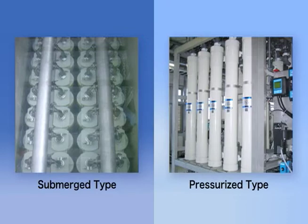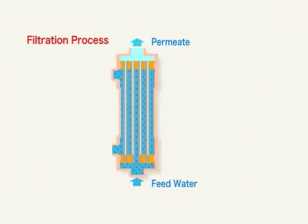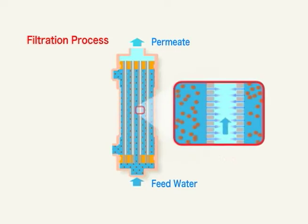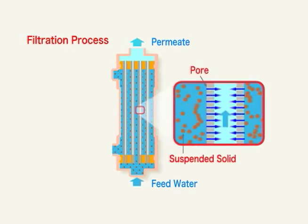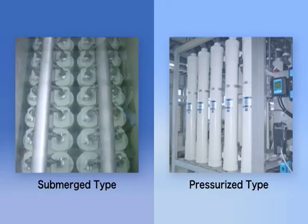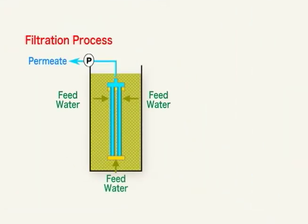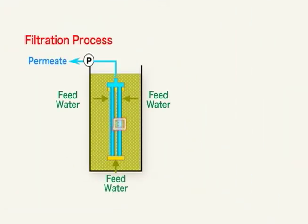Torre manufactures both a pressurized and a submerged type hollow fiber module. In the pressurized type, pollutants in the feed water are removed by the hollow fiber membranes, and clean permeated water passes through the hollow fibers and is discharged. For the submerged type modules, the permeated water in the hollow fibers is produced with suction pumps.